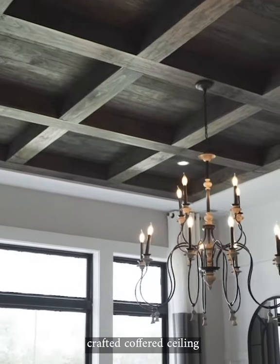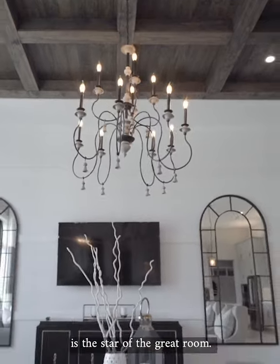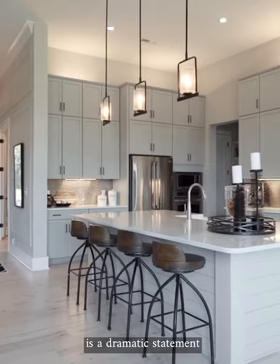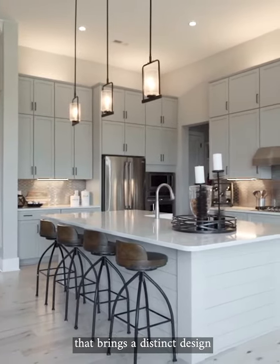A beautiful stained wood-crafted coffered ceiling is the star of the great room. Wide planked flooring and the raw natural stain is a dramatic statement that brings a distinct design flair to the interiors.